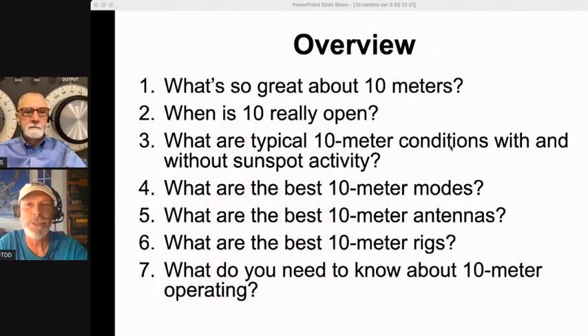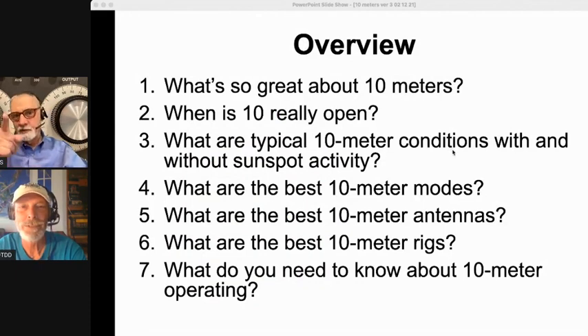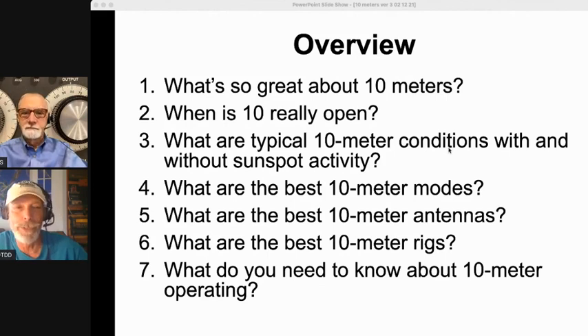Here's an overview: what's so great about 10 meters? When is 10 really open? What are the typical 10 meter conditions with and without sunspot activity? We're also going to answer what are the best 10 meter modes, the best 10 meter antennas, the best 10 meter rigs — and we've got a couple of surprises. And what do you need to know about 10 meter operating? How to avoid making a fool of yourself on 10 meters.